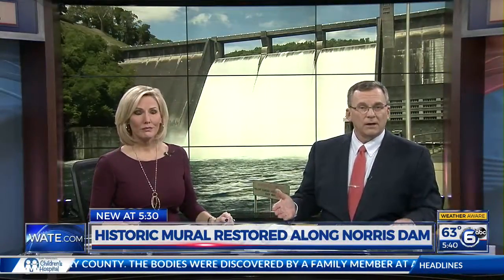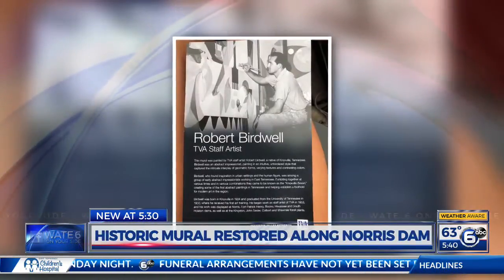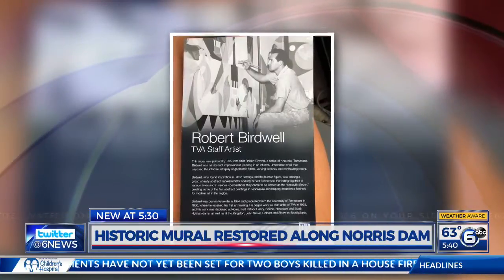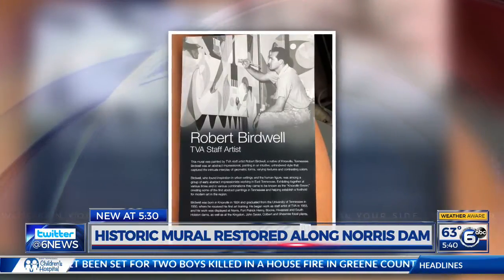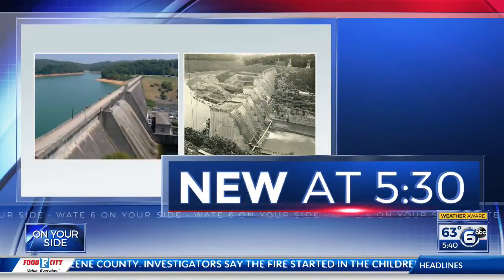Welcome back, everyone. Hidden by years of rushing water and open air, a decades-old mural can be found now on Norris Dam. That mural was uncovered just two years ago by chance, and now we know it was actually painted by renowned local artist Robert Birdwell. Over the last two years, crews have been working to restore the piece of art. New here at 5:30, WATE 6 on your side reporter Gabriella Pagan getting a first look at this gorgeous piece of history.